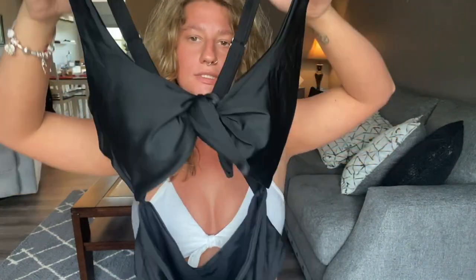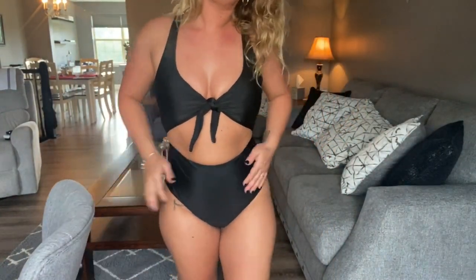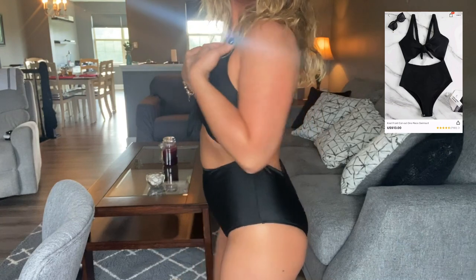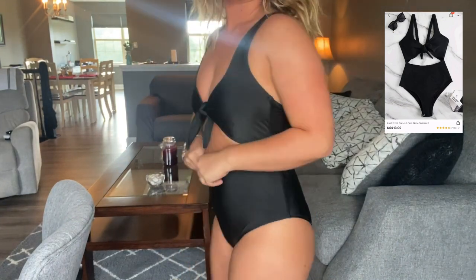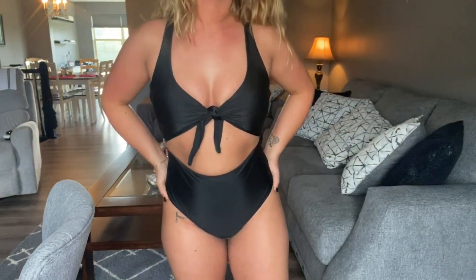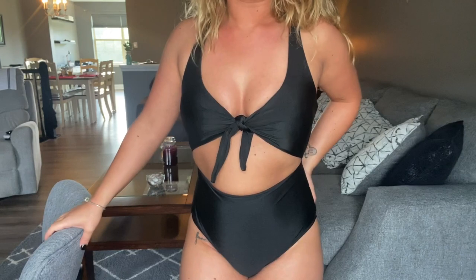The last bathing suit I have is a one-piece and it is black — it's really cute. Here is the last swimsuit, and this one has a lot more coverage. The bottoms have very good coverage in the back. I overall really like this bathing suit — I think it fits good and looks good. This one I will be wearing out.